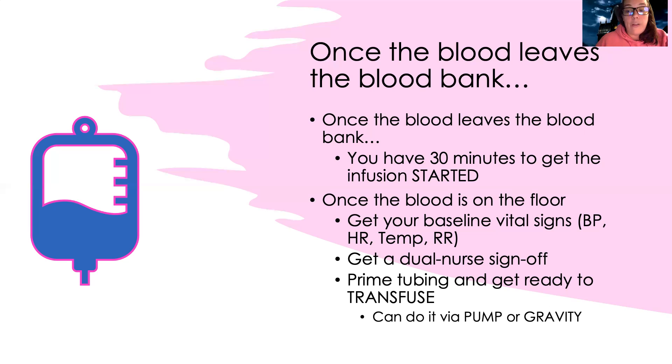Once the blood gets to the floor, get your baseline vital signs right before you start the transfusion: blood pressure, heart rate, temperature, and respiratory rate. You also need another nurse to sign off. Even though they checked it at the blood bank, this is a high-risk procedure so we check it again. Student nurses cannot sign off on blood — two registered nurses must sign off.